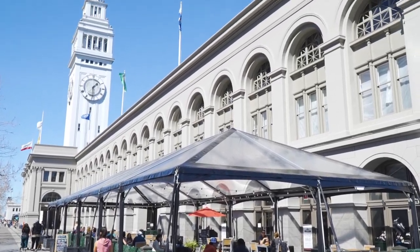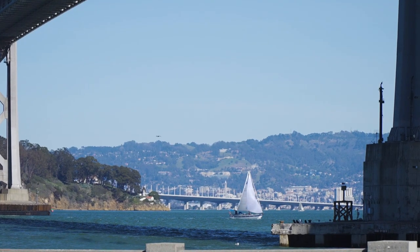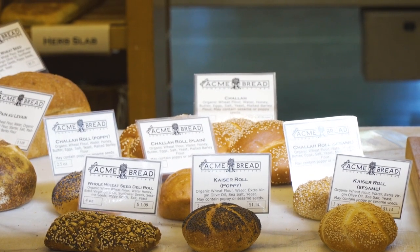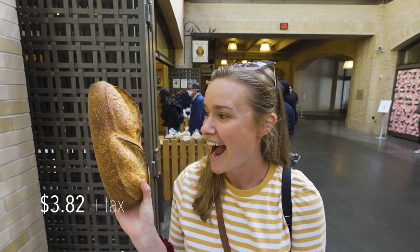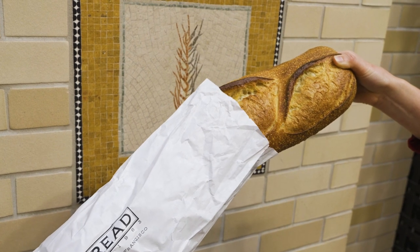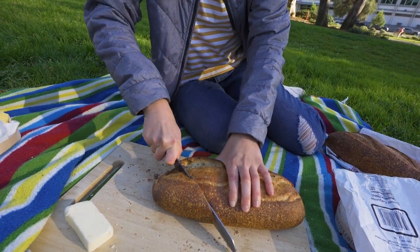Now we're here at Acme Bread Company at the ferry terminal. This bakery started over in Oakland and became an Oakland institution for sourdough bread — and it's here at the ferry terminal that crosses the bay to Oakland. I really appreciate that they are devoted to bread: it's not a bakery for little treats or sweets, just bread, and they have a huge collection. We got our sourdough batard. I'm very excited — it was a really good price too, like four dollars.